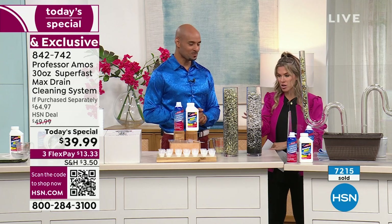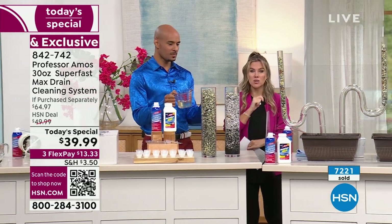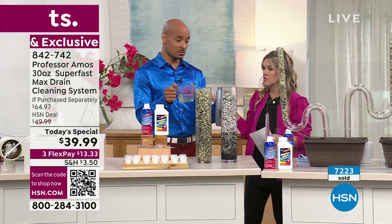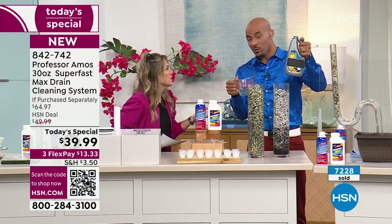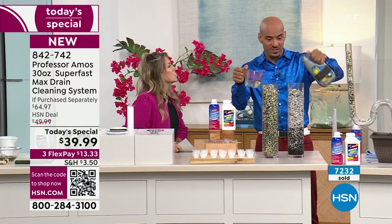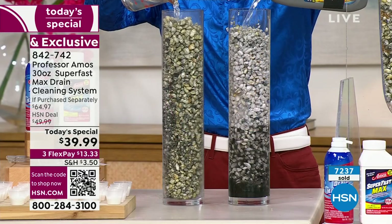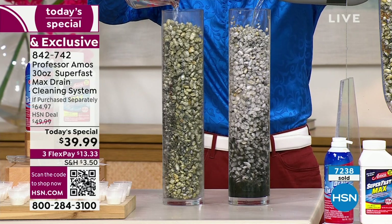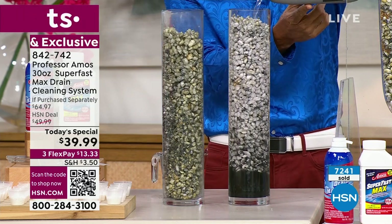We'll show you the power of Super Fast Max against what you might be running to the drugstore and already spending $10, $12, or $15 on. You spend a lot of money on these consumer products, and they don't work — they're literally just clogging the drain. They will do some damage though, because products like these contain acid or ammonia, animal fats — these are corrosive materials that end up heating up your drain lines. So there's an application of Super Fast Max, test tube number one, test tube number two — check this out.